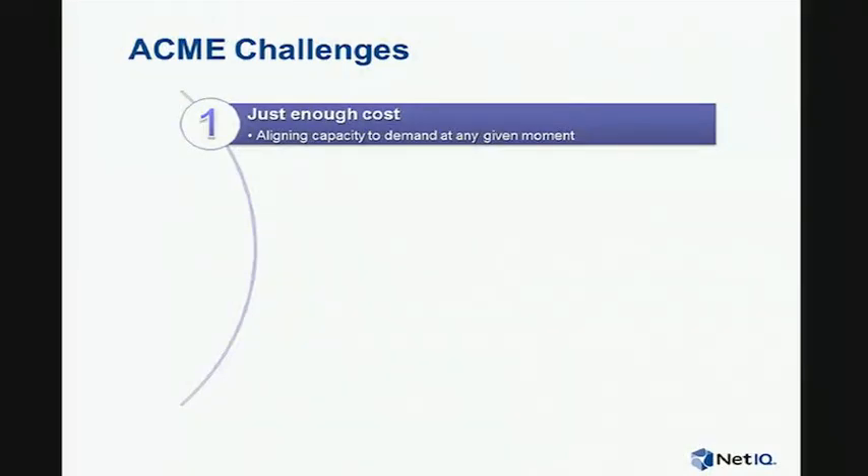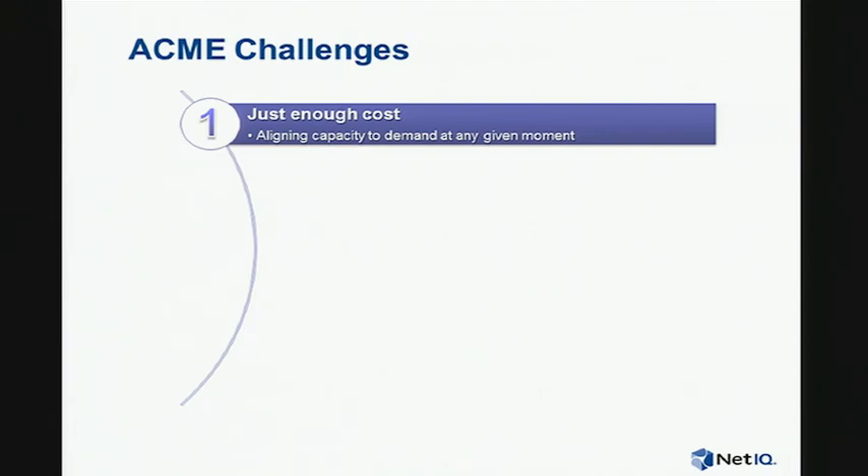We're looking at public and private clouds to address this need, but we've identified some significant challenges. The first challenge is just-enough cost — how do we size our IT capacity in a way that's aligned to the business need at any given moment? We don't want to overbuild and have idle capacity. The second challenge is around our management and reporting systems — if we have an environment that is adjusting size depending on need, how do we make sure our management and reporting systems can keep up with those changes?